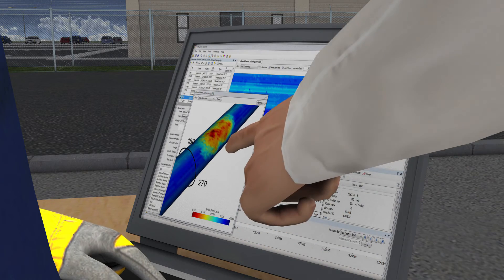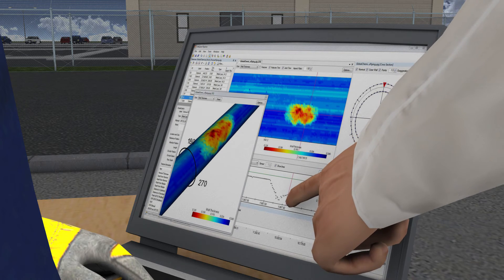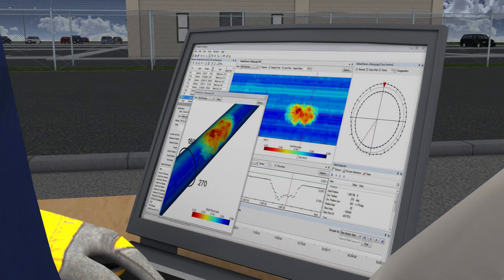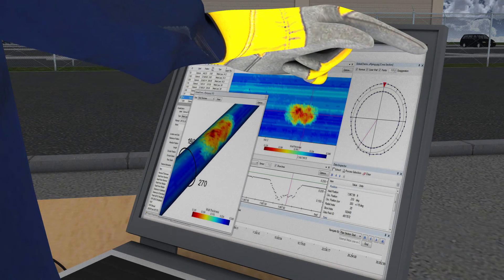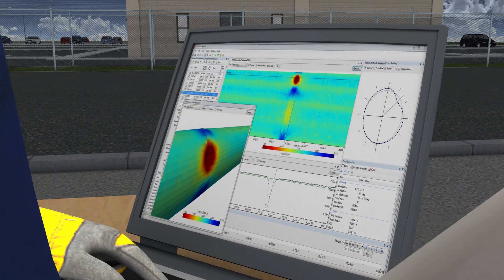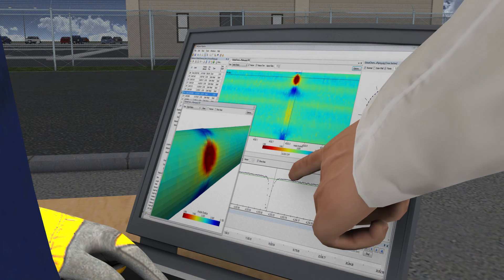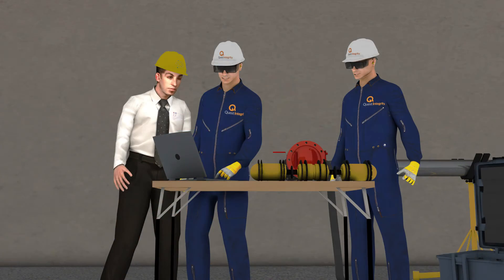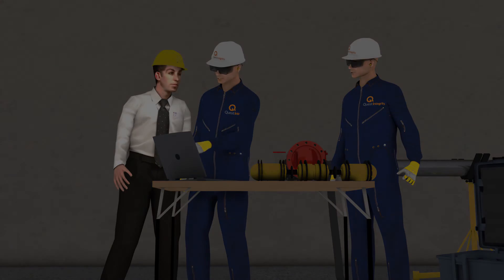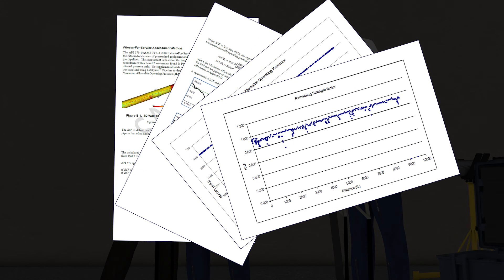The length of the pipe inspected and the severity of damage within the piping circuit dictates the overall time required to produce the preliminary inspection report. The inspection results are produced in both tabular format as well as color 2D and 3D graphical images, and can be exported into file formats compatible with common software packages such as BP Works and others. In addition to providing high-quality inspection data, Quest Integrity can also conduct a full fitness for service evaluation per ASME FFS-1.